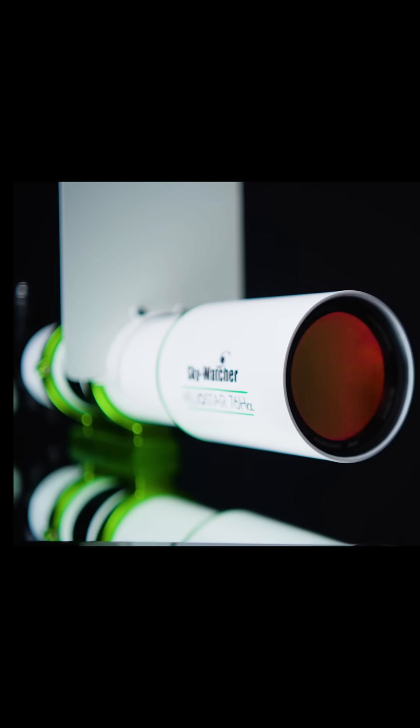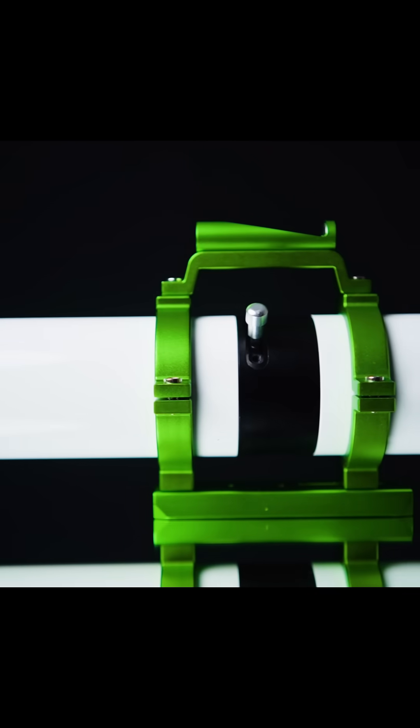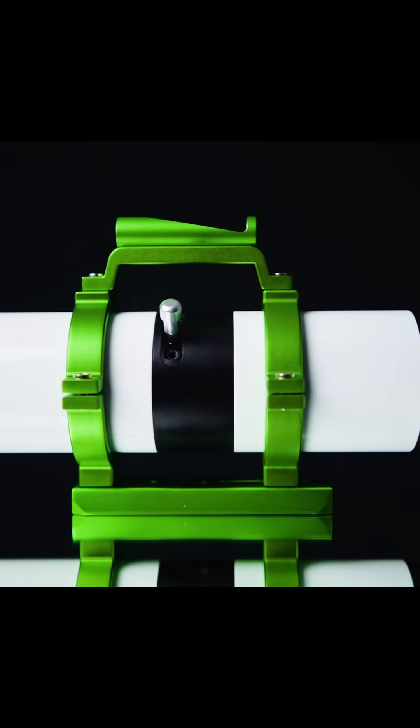The Heliostar has an aperture of 76 millimeters with a focal length of 630 millimeters, meaning this scope has a focal ratio of f/8.